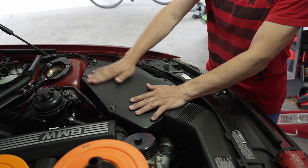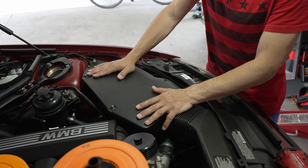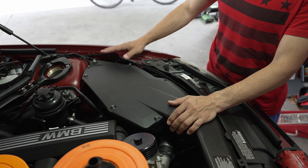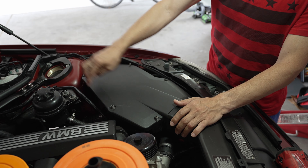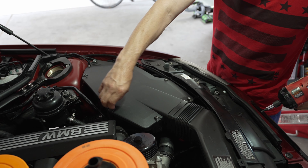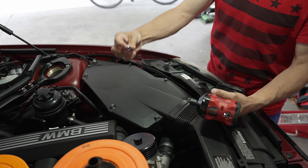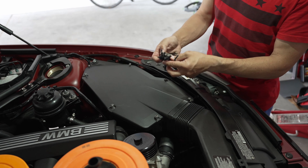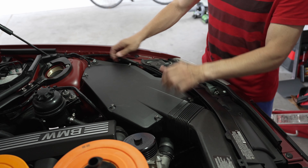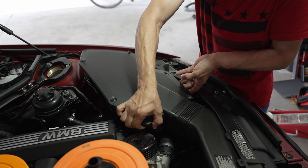Let's open up the air filter box, extract the used filter, and see what's going on. This is also a how-to on air filter replacement for European air filter boxes. You have to remove the top lid — there are seven screws total. They're captivated so you can't pull them out of the lid; you just release them. The screw size is T25 Torx.